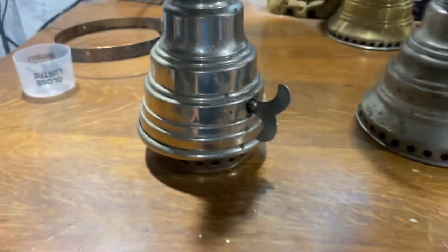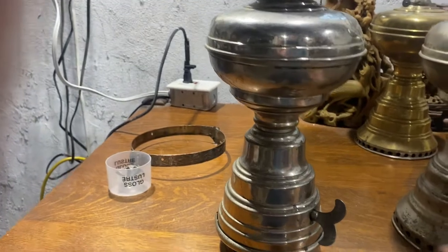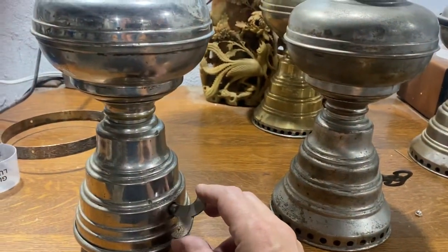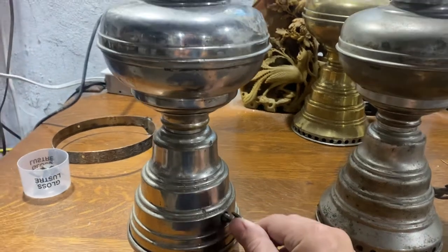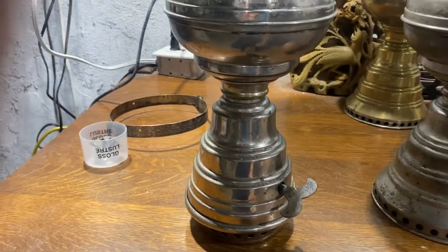This one is more unusual and I really like it — this is going to be the keeper for my collection, I think. The other one is nice too, but I think I have somebody who's interested, so I might just sell it.